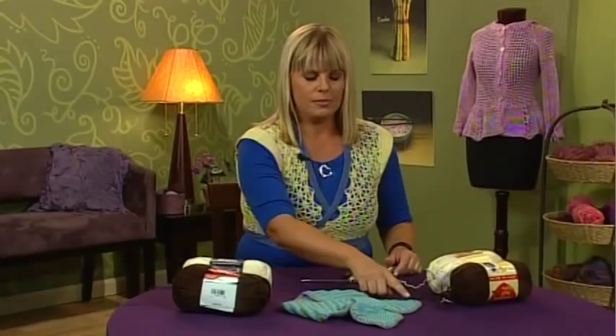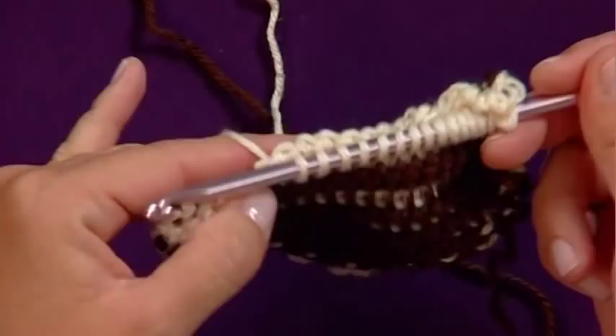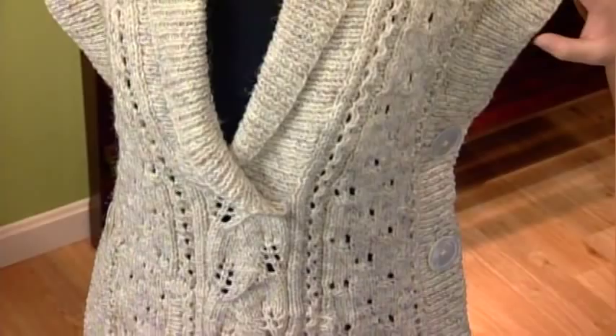Then it's time for our crochet corner with Kristin. Today's technique has the look of knitting with the ease of crocheting — it's called Tunisian crochet, or sometimes the Afghan stitch. Kristin shows you exactly how this method is used with a crochet hook.